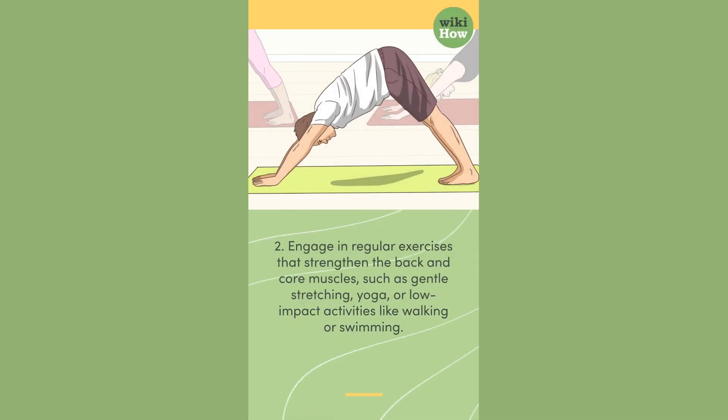2. Engage in regular exercises that strengthen the back and core muscles, such as gentle stretching, yoga, or low-impact activities like walking or swimming.